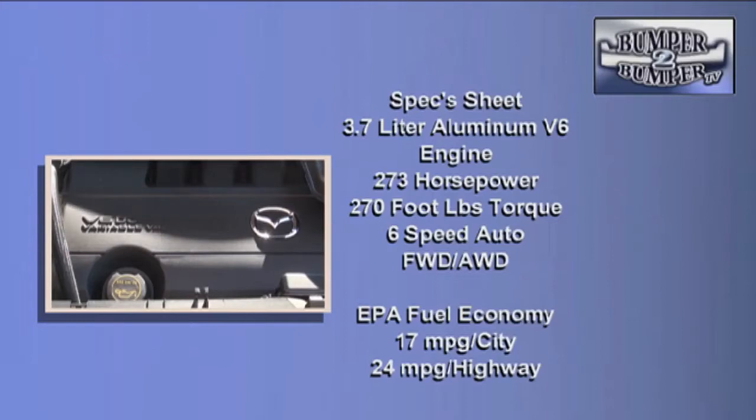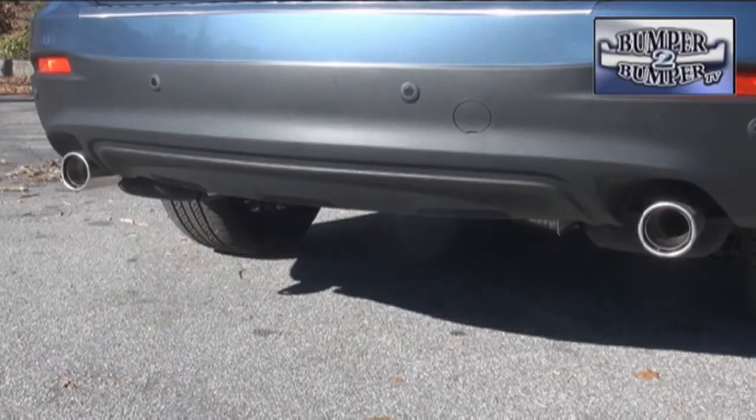The gearbox is a six-speed automatic that works in both the front-wheel and all-wheel drive configuration. This is enough to be able to pull a 3,800-pound trailer, so don't plan on using it to move much more than a medium-sized boat.